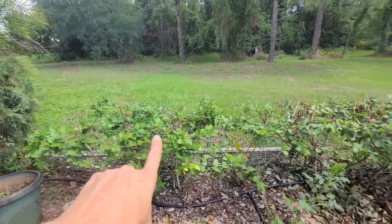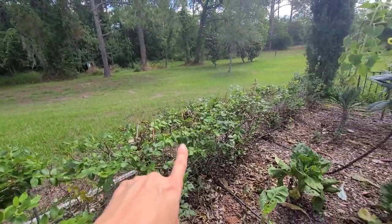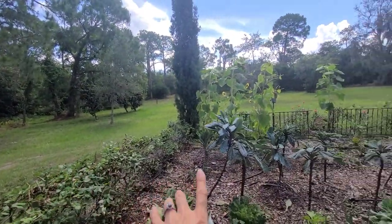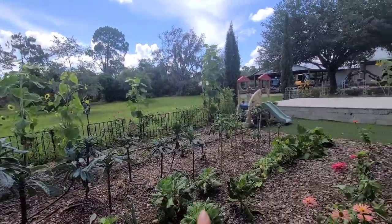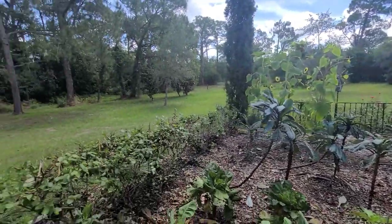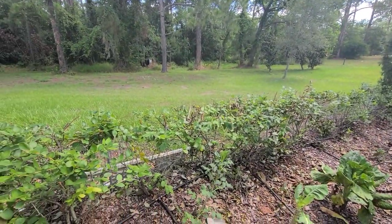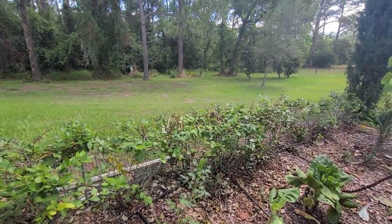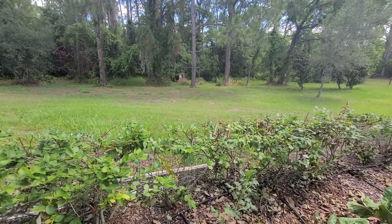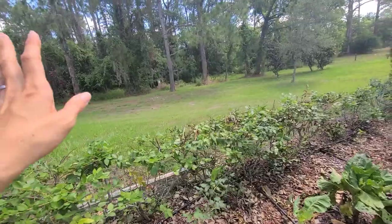Over here I have some dahlias — they're a pink color so I'm really excited to see those. We recently cut back all of our blueberries — we have emerald blueberries that wrap around our entire garden, about 50 of them. We usually do that at the end of harvest — they give a harvest in the fall and the spring, and we just finished that.